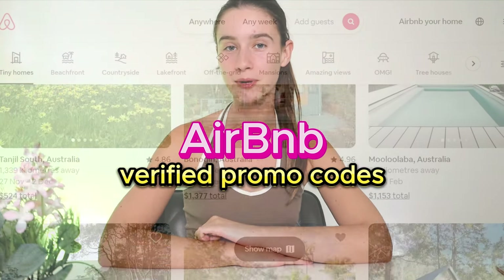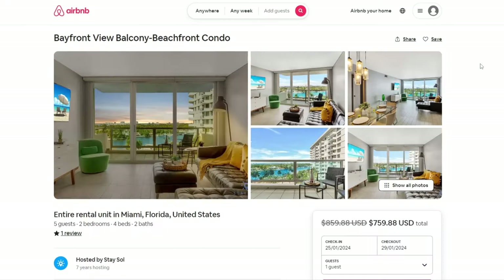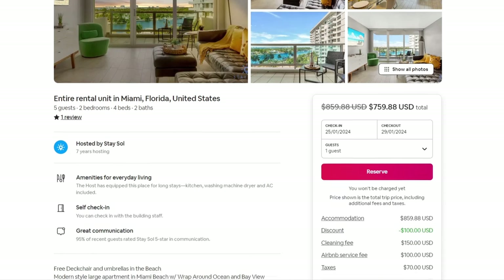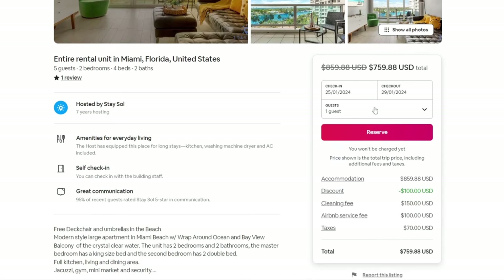Hello everyone! If you guys are interested in the best Airbnb promo codes, definitely keep on watching because I'm going to share with you guys how I get $100 off my Airbnb stays, and there's actually quite a few other promo codes I'm going to share as well. Definitely jump on these because they're honestly quite hard to find, but I have you covered. All of my promo codes are verified and currently working as of right now.